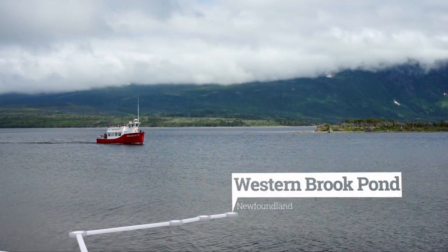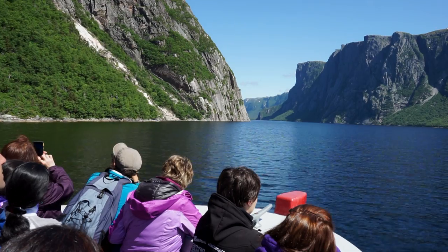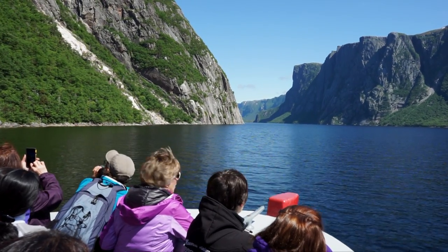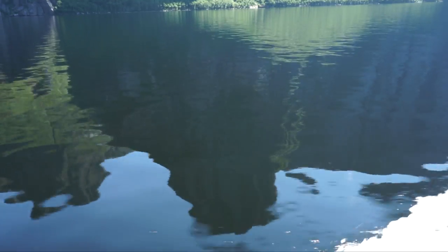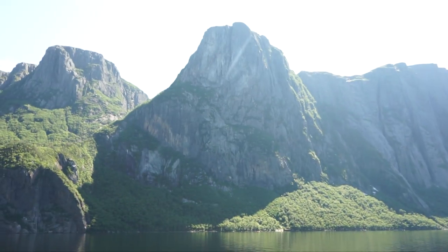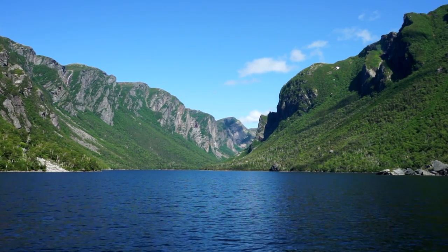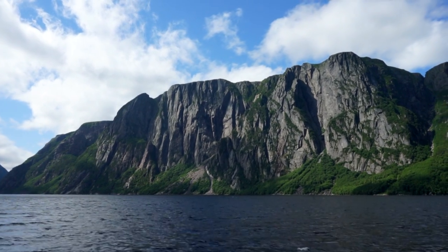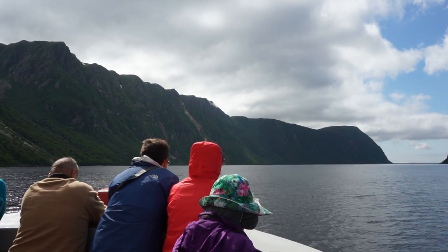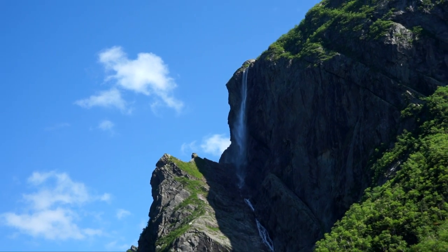I got up quite early for my trip to the Western Brook Pond, which has been without any doubt my personal highlight of the park. Like all fjords it was once a glacier. After the ice melted the land rebounded and the fjord was cut off from the sea, resulting in the clearest fresh water one can imagine. It is also home to one of the highest waterfalls in eastern North America — the, believe it or not, Pissing Mare Falls.